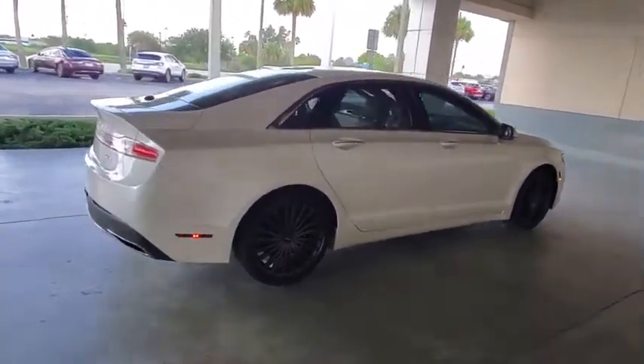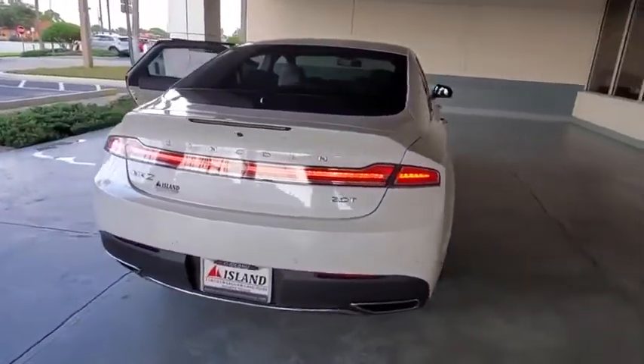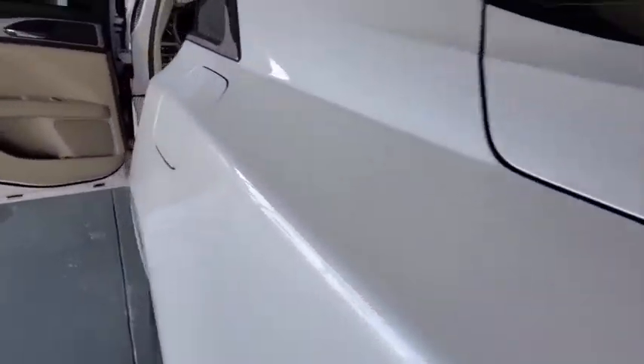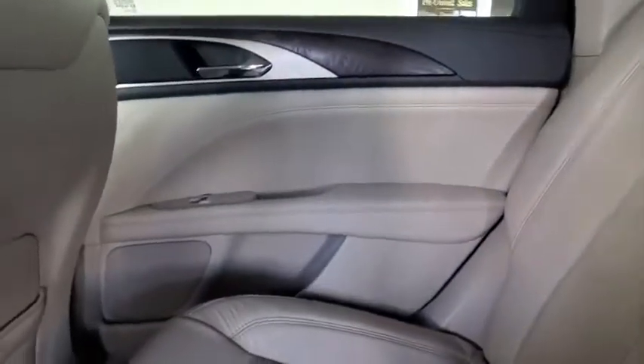Add that to the clean, modern interior with standard features, including rich leather, exotic wood, and a sophisticated assistant that responds to the sound of your voice, and you'll see the MKZ offers a new dimension of luxury. This vehicle has less than 35,000 miles.